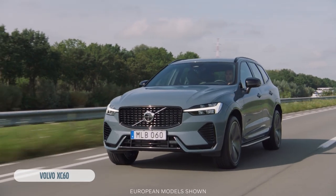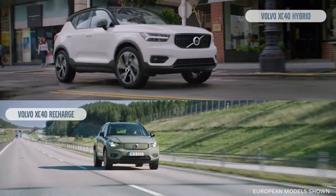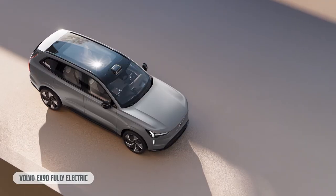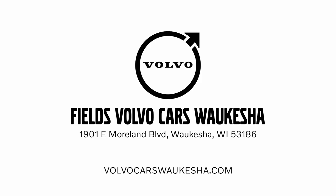The Volvo XC60 and XC90 are available as a gas model and hybrid. The XC40 is available only as a mild hybrid or all electric. The C40 is available as a fully electric model. And the XC90 is a full electric 7-seater SUV at Fields Volvo Cars Waukesha.